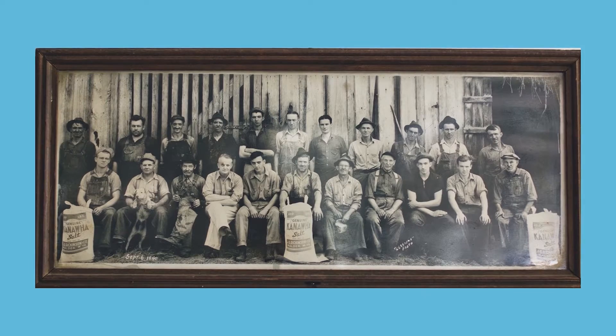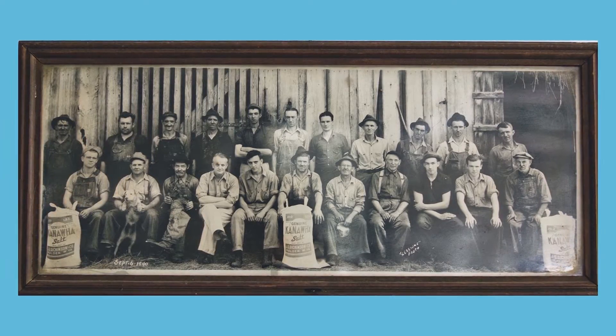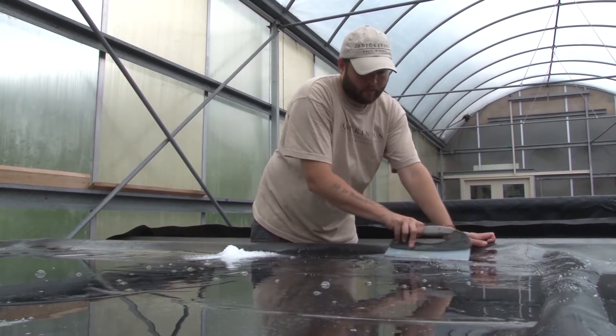Lewis and Nancy are the seventh generation of their family to operate the salt works here in Malden. The original Dickinson salt makers first drilled for brine on the property back in 1817. There were several factors involved in our decision to revive the family's salt business. The major one is the movement of chefs and consumers toward very naturally made local products, and the demand for that is really growing. Also, there are more consumers and chefs who have more than one salt in their pantry and are more educated about flavor varieties. With our deep family heritage, it was sort of an aha moment — we couldn't not start this business again. All the stars were aligned and we were ready to move forward.